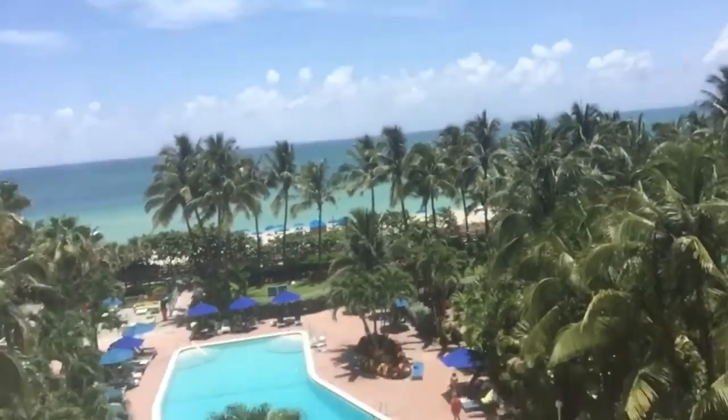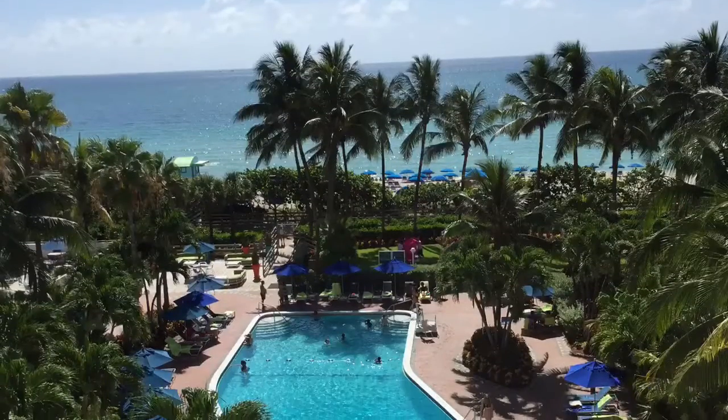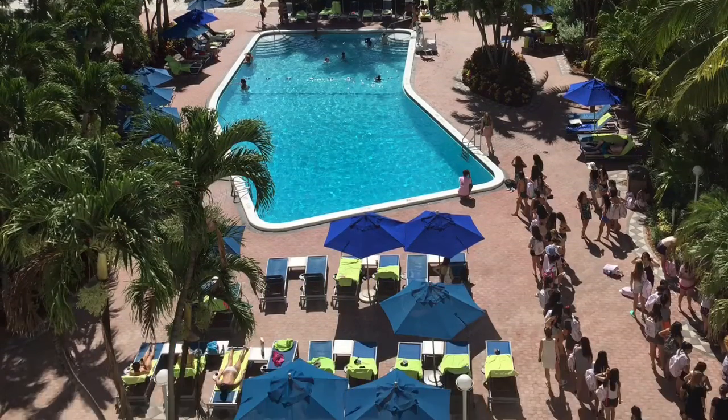Hi guys, it's Elle. Thanks for watching my channel. Today we are off the boat, we're in Miami, and this is my view. I'm gonna give a quick room tour. We are at the Sheraton Four Points in Miami on South Beach on Collins Avenue, and it is beautiful. I love this hotel — this is our second or third day.